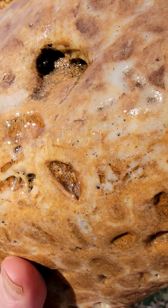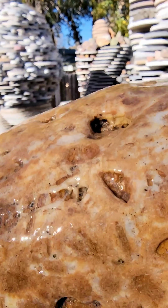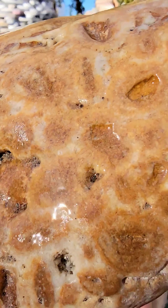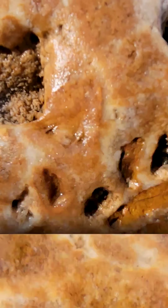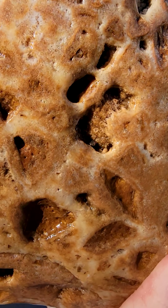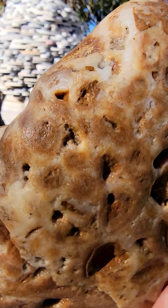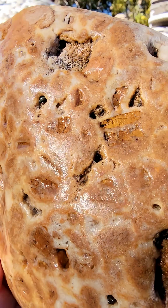One of these days, I'm going to drop one of these big ones, and it's really going to hurt. I guess maybe that'll make the video go viral. Because there doesn't seem to be much matrix at all — it seems to all be these radiating clusters of quartz crystals that all grew together. That's what I love about these.